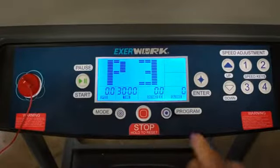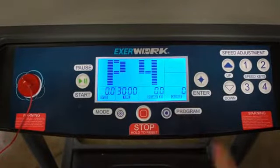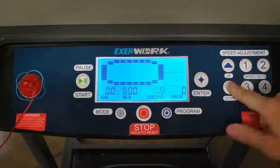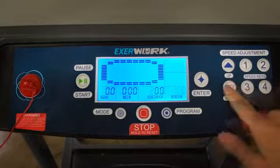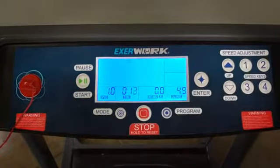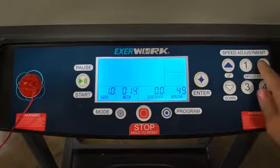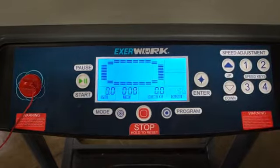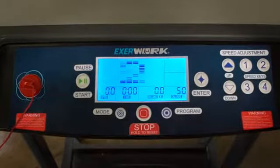Additionally, users can use this display to choose from 5 preset workout programs and 3 workout goal settings that are just right for a great time exercising and working. Conveniently, users can select speeds of 1, 2, 3, or 4 miles per hour from the convenient speed buttons. Users can also use the pause button to pause a workout without losing any exercise data.